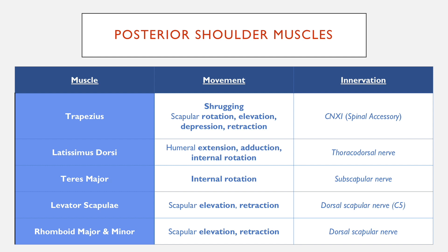The latissimus dorsi is quite important for adduction of the humerus — so adduction of the shoulder — as well as extension, and it's supplied by the thoracodorsal nerve. The pectoralis major carries out internal rotation and it's supplied by the subscapular nerve.